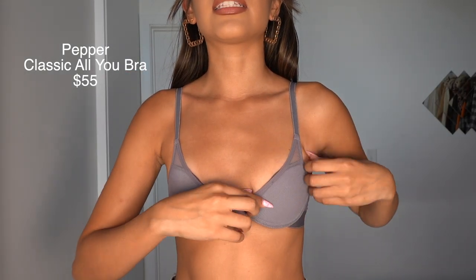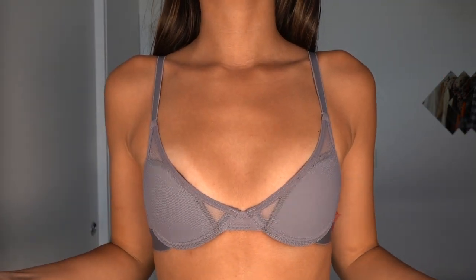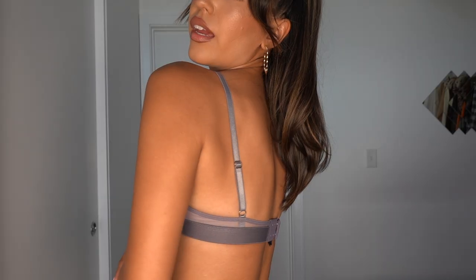This one is another one of their bras. This one doesn't have any lace and it's also very low-cut. See how it supports the girls? It just fits amazing — no gaps. It just makes me feel included and represented. So we love Pepper for that.